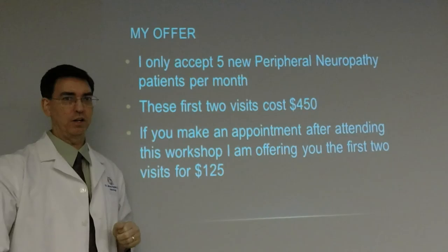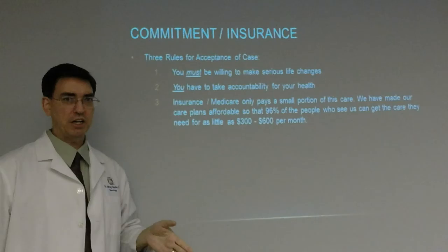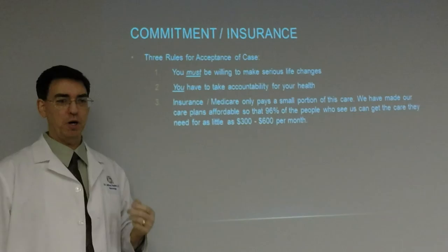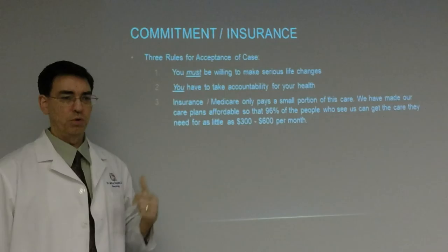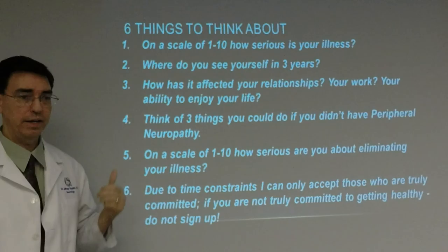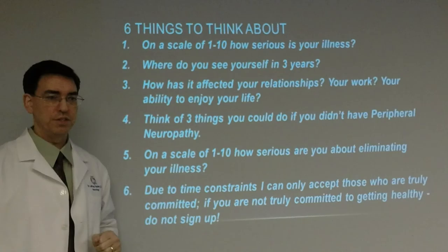My offer: I only accept five new peripheral neuropathy patients per month because this is very time-consuming. The first two visits normally cost $450, but if you make an appointment after attending this workshop or watching this video, I'm offering the first two visits for $125. My three rules: you must be willing to make serious life changes; you must take accountability for your health; and understand that insurance and Medicare only pay a small portion — we've made our care plans affordable at $300 to $500 per month.